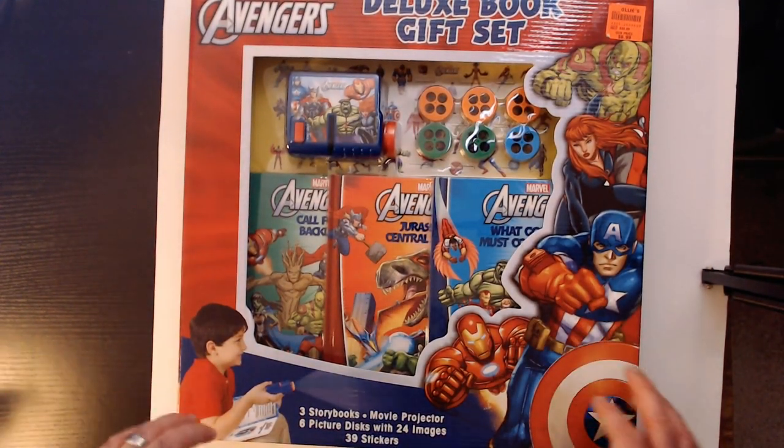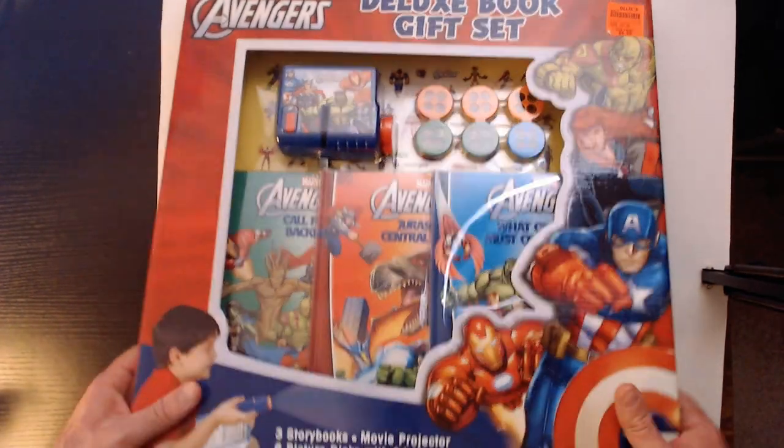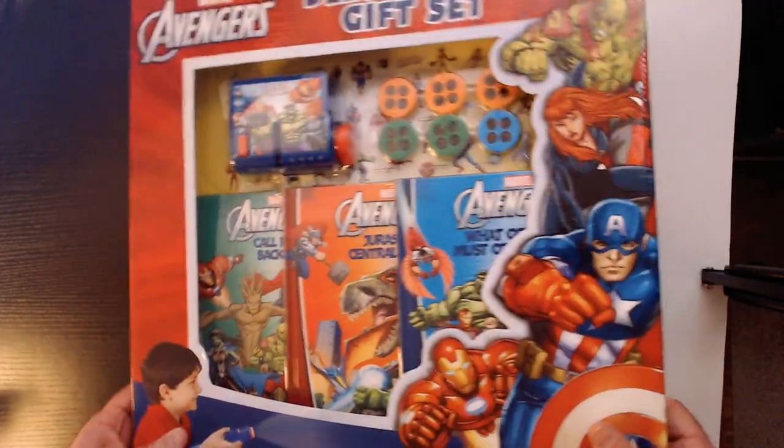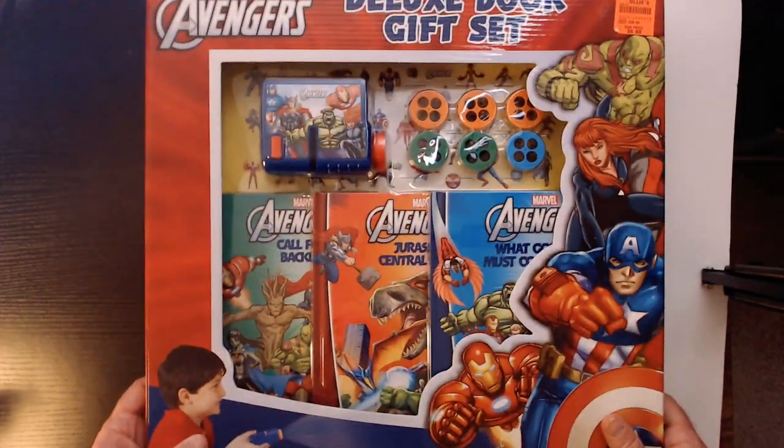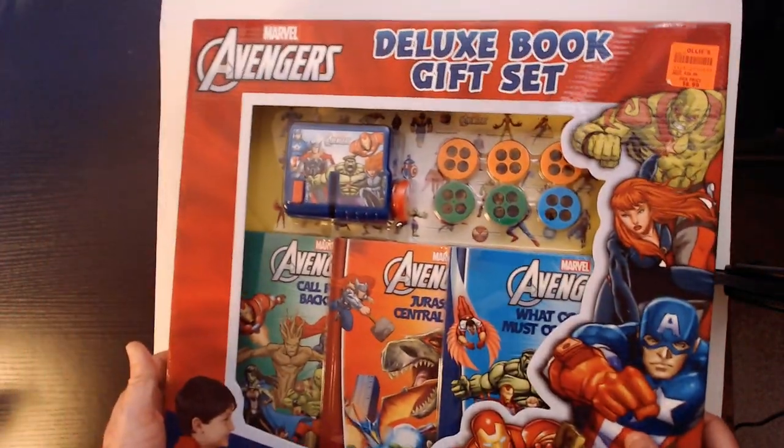I've unboxed the Star Wars one on the channel — that's definitely more for younger folks, kids and stuff. So I'm going to leave this one intact, just go through what's in the box, and then kind of give it away so someone can enjoy it.